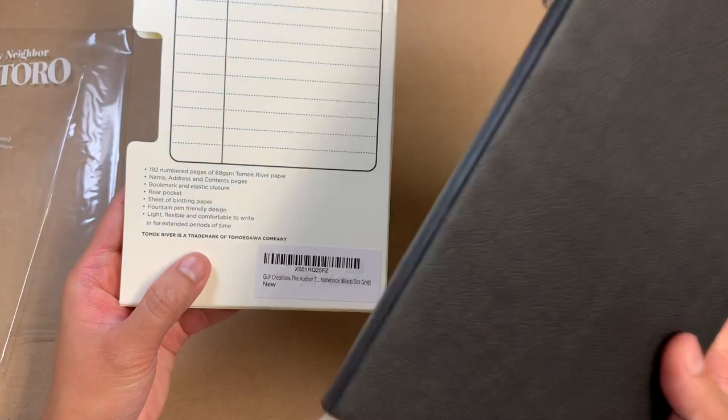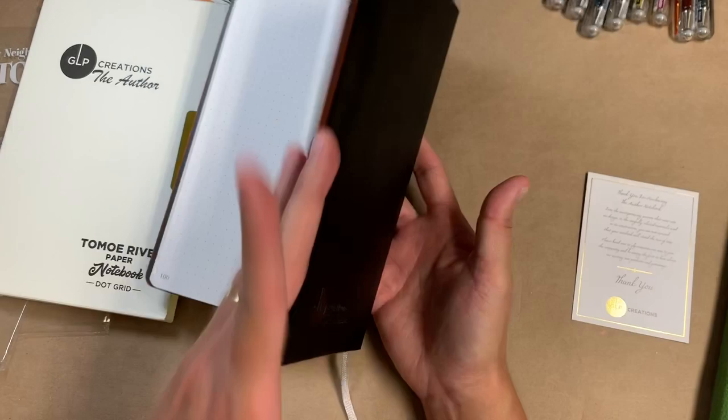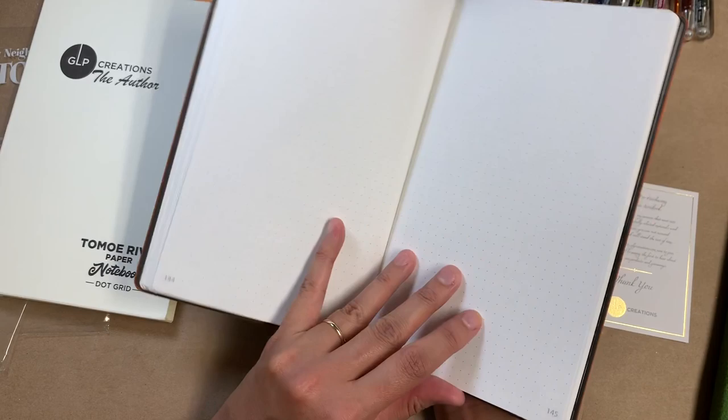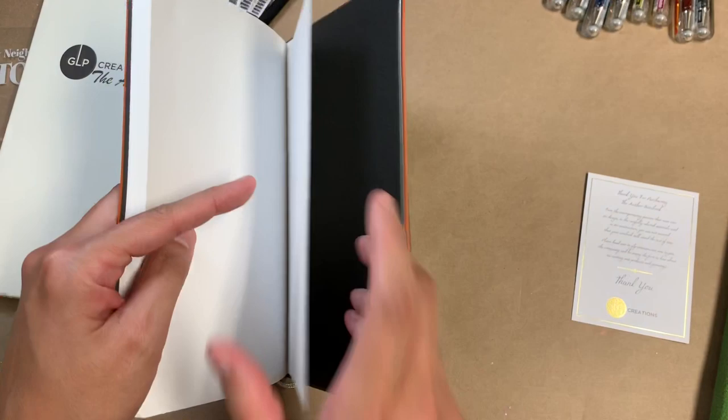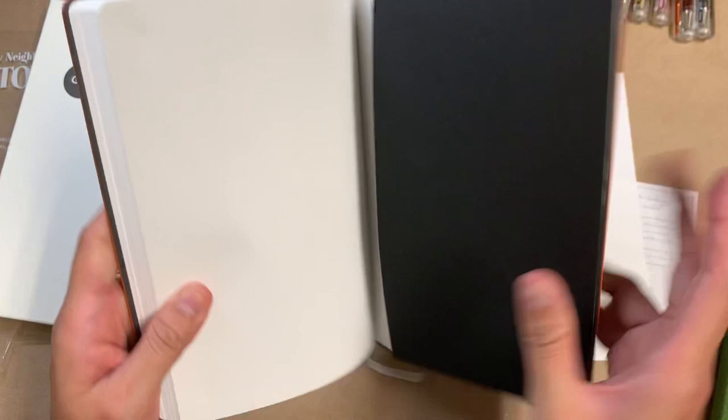There are 192 numbered pages and this is 68 GSM Tomoe River paper, which happens to be my favorite. I was waffling for a while between the 52 and the 68, but I do think ultimately 68 is my happy place. It also comes with a sheet of blotting paper, which is a lovely addition, and a back pocket.